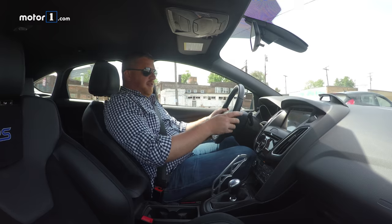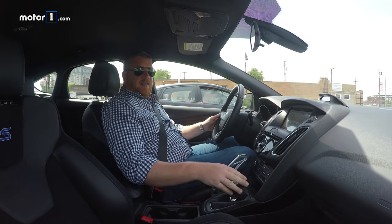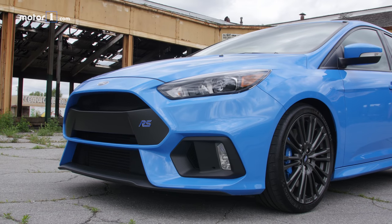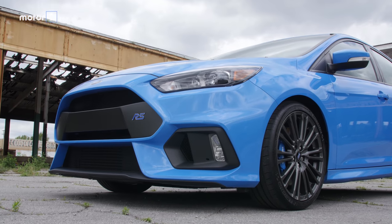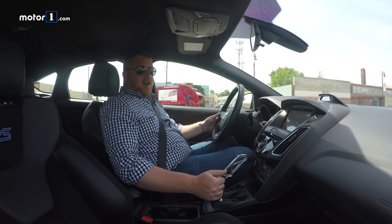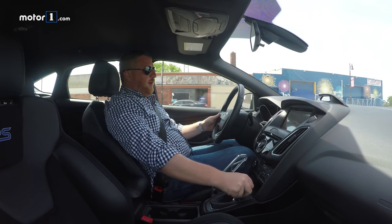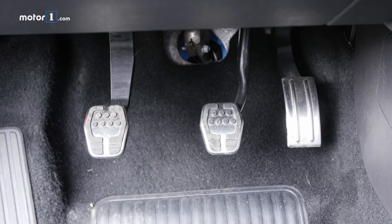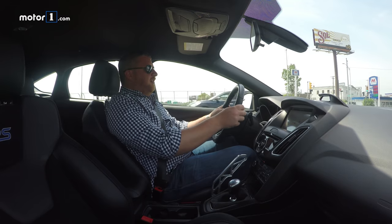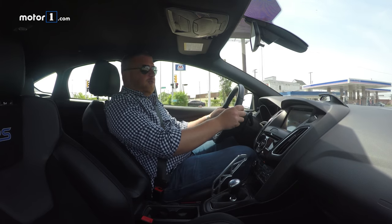What I'm less crazy about is the six-speed manual in the Focus RS — and I'm not saying that just because our test car happens to be an older example that's had 13,000 miles put on it. The gates are really hard to get into. You kind of have to strong-arm it a little bit if you want to make your shifts. The clutch is much heavier and harder to modulate, and it simply doesn't feel as friendly as the transmission in the Honda.